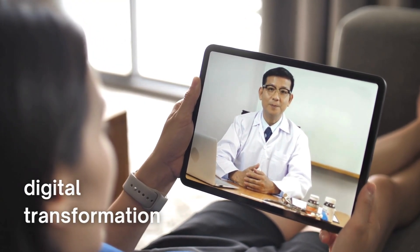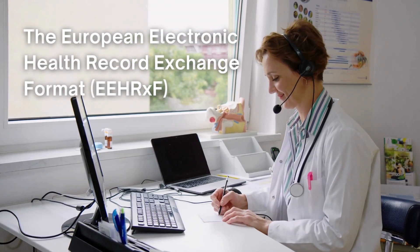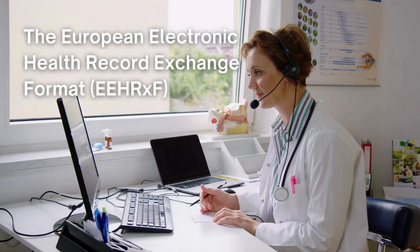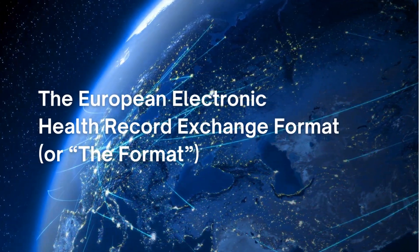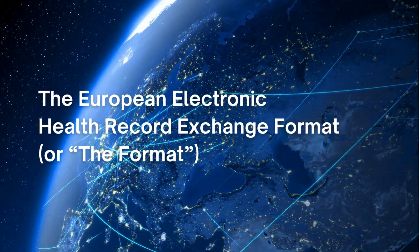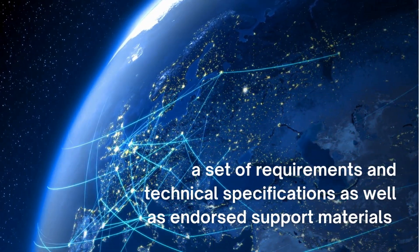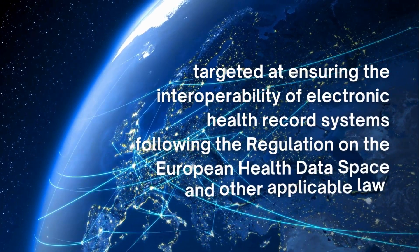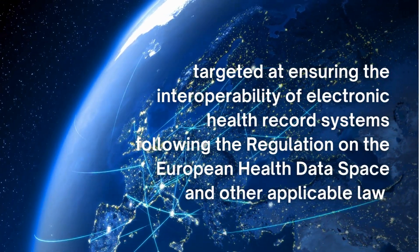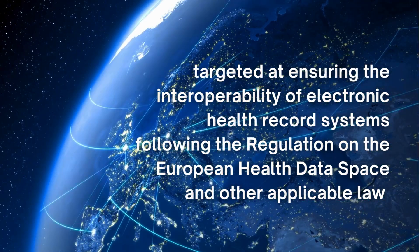At the core of this digital transformation lies the European Electronic Health Record Exchange format. The European Electronic Health Record Exchange format, or the format for short, is a set of requirements and technical specifications, as well as endorsed support materials, targeted at ensuring the interoperability of electronic health record systems, following the regulation on the European health data space and other applicable law.